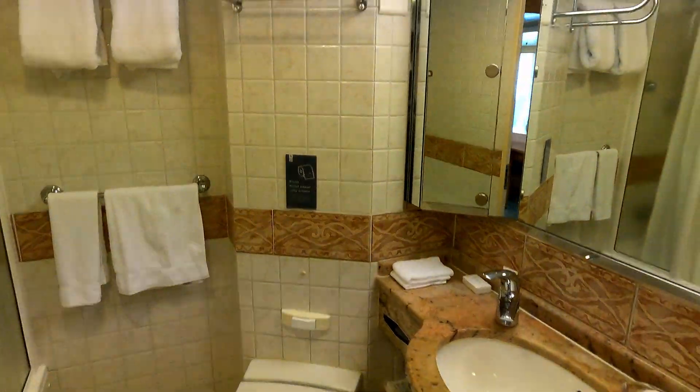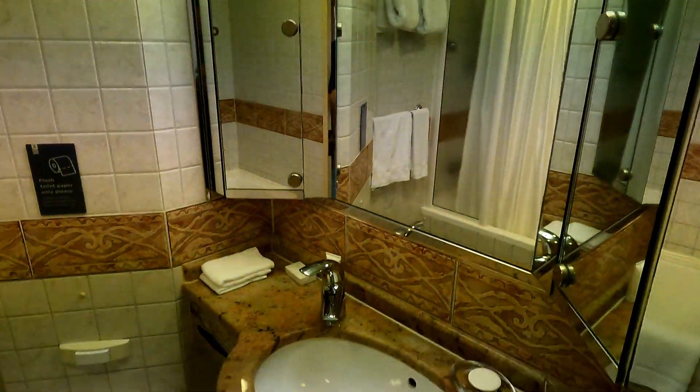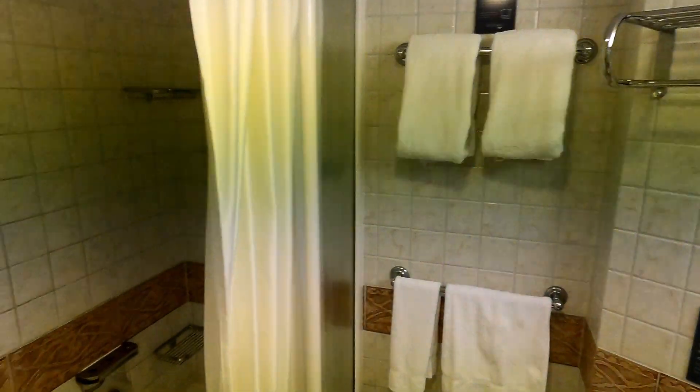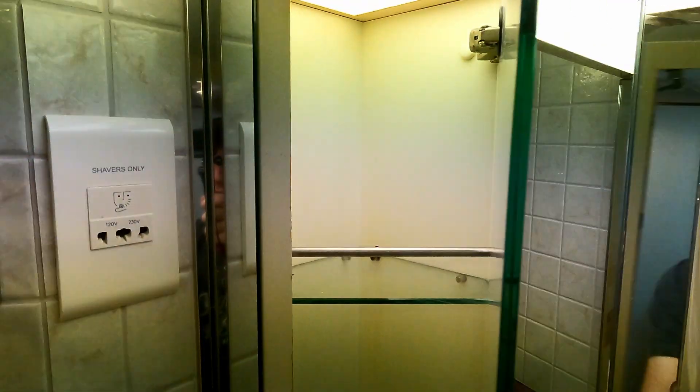On the right as you walk in you have your bathroom. Standard sink and shower, towel rack. Got a tub here with a shower. Got a little storage in these behind the mirror here.